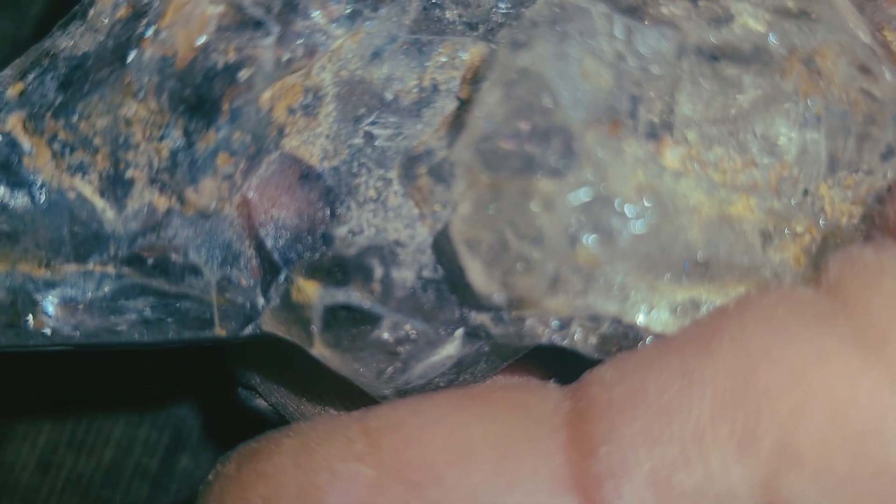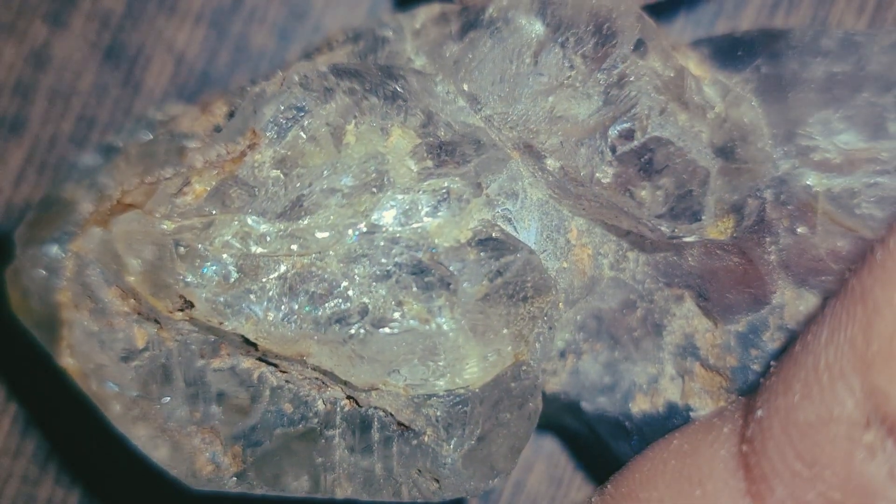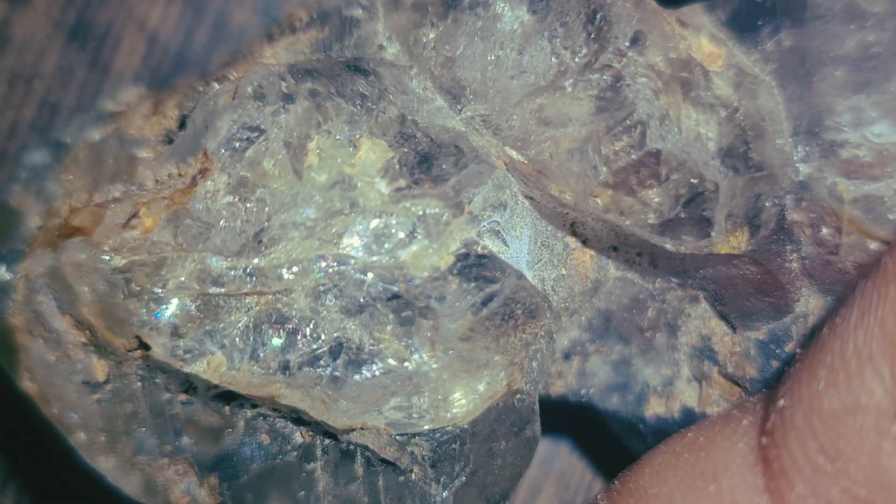In summary, real carbonado diamonds can be identified by their black color, polycrystalline structure, extreme hardness, unique inclusions, and scientific testing. They are not just stones — they are one of nature's greatest geological mysteries.